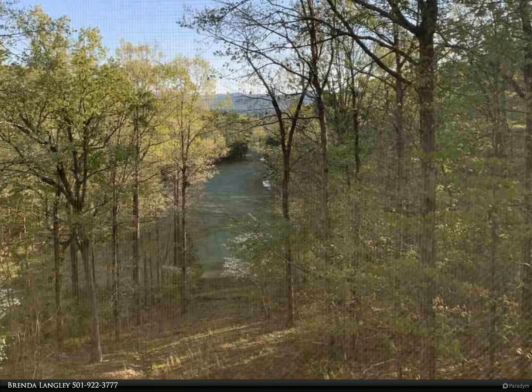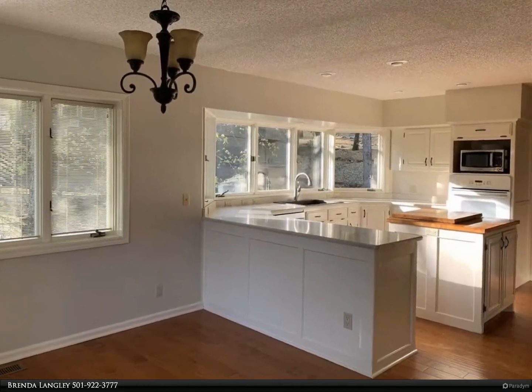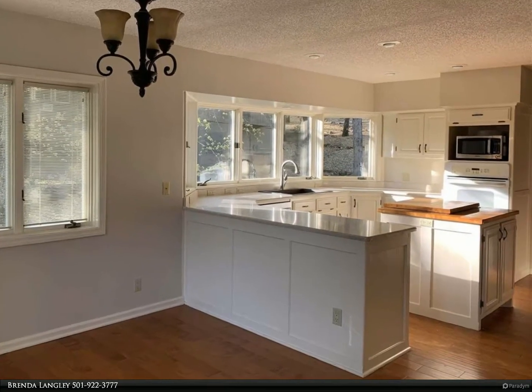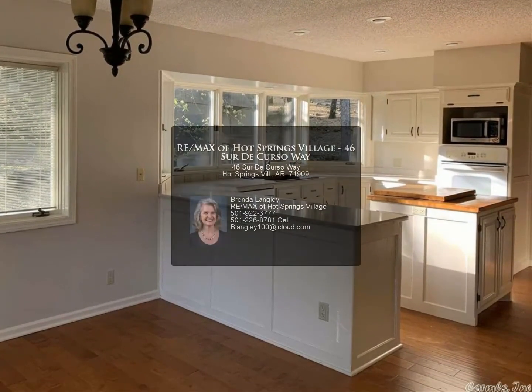Large decks on both levels. More pictures to come. For more information, review the details below or contact Brenda Langley at 501-922-3777.